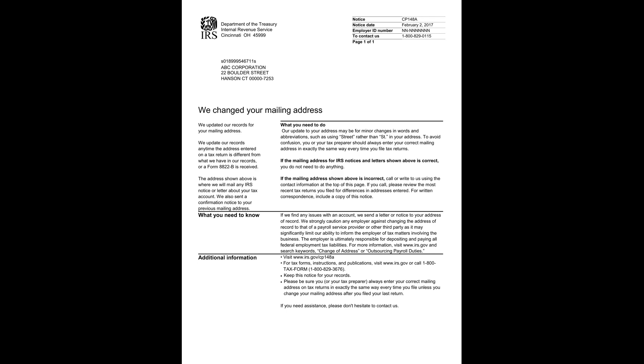It's important to consistently use the correct mailing address on all tax returns to avoid any confusion. If the updated address shown is accurate, you don't need to take any action. However, if there's an error in the updated address, it's crucial to contact the IRS to correct it. You should also keep this notice for your records and ensure that any future tax returns reflect the correct address as shown.